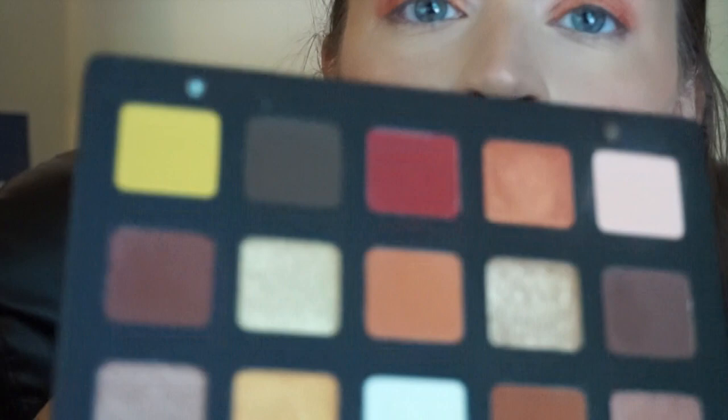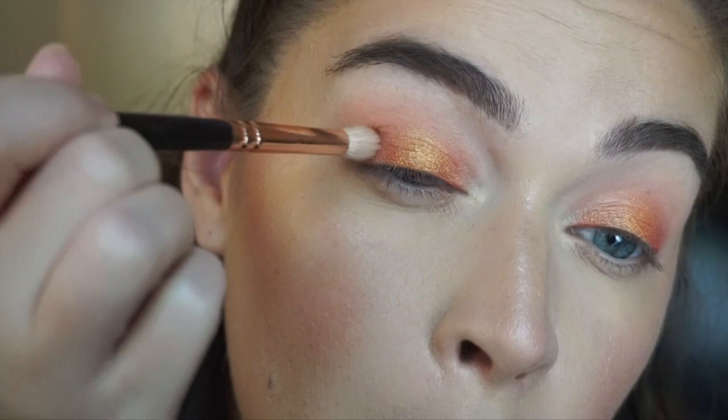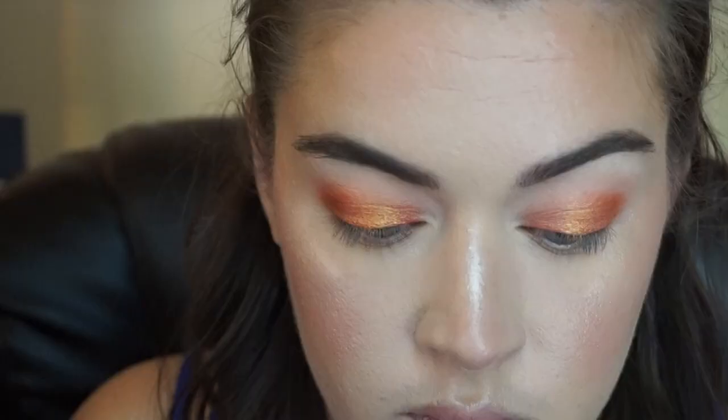I just blend out the edge of that shadow. Then I pick up a little bit of this color right here, which is called Mandarin, and I just put it right in the center — just for a little pop of gold. Then just on the outer edge, I'm going to use this brown shade right here — this one is called Terra. One more time, just into a really fluffy brush just to make sure there are no harsh edges and everything is blended really well. For the brow bone and inner corner, I'm going to use this shade right here, which is called Ice Gold.